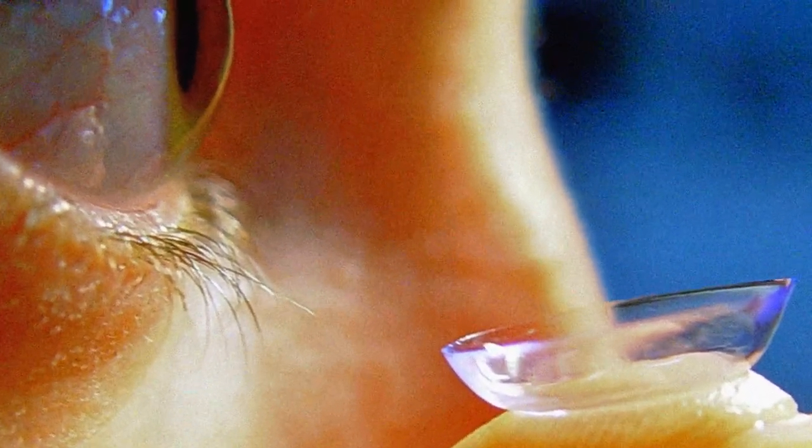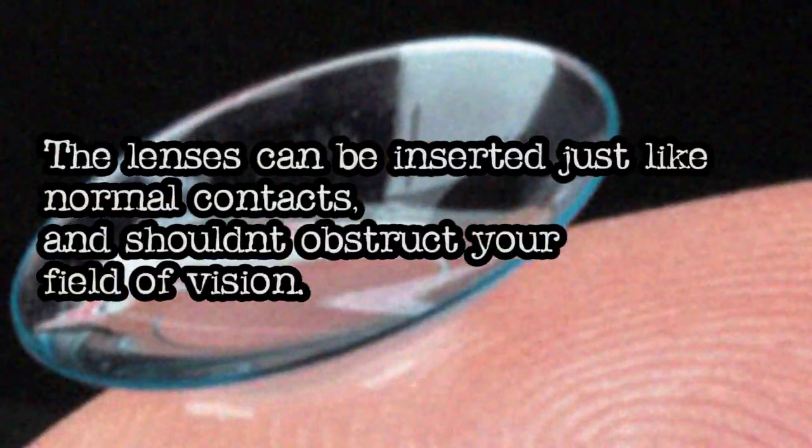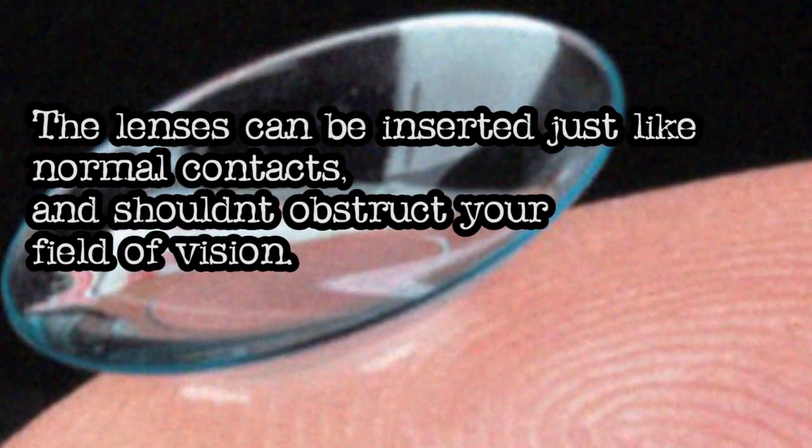They have even considered implementing a zoom feature. The lenses can be inserted just like normal contacts and shouldn't obstruct your field of vision.